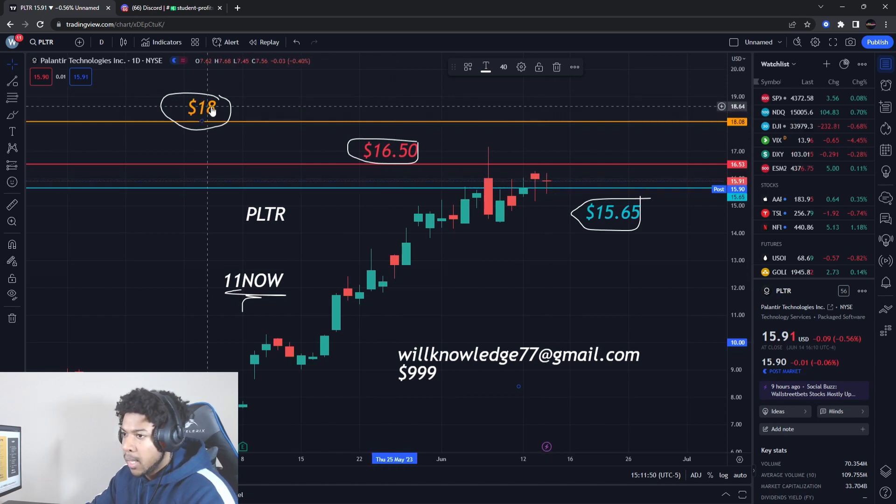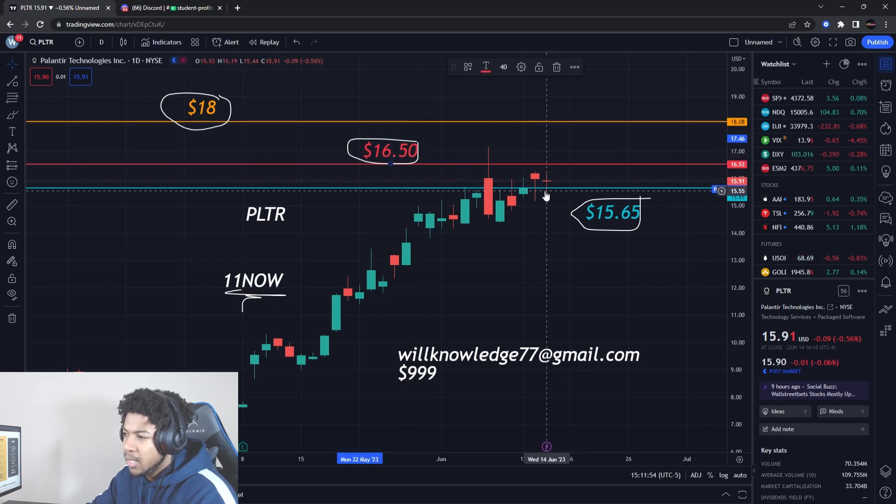I bought Palantir shares today as well. We've got a target at $18, support at $15.65, resistance at $16.50. Already bought shares — if it breaks support I'll probably start cutting it, but as long as we trend up higher, we should be good to go.